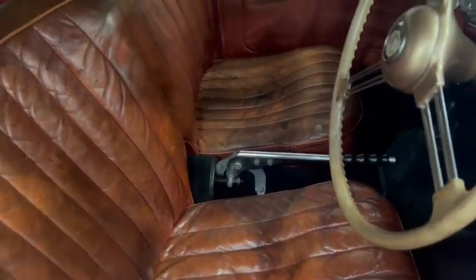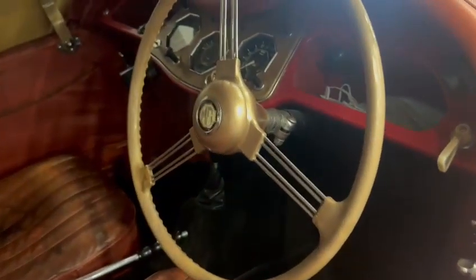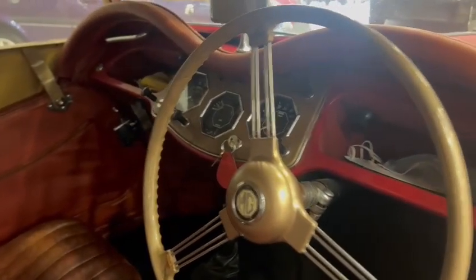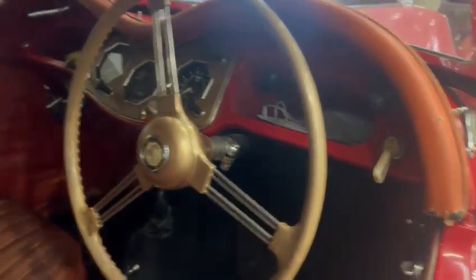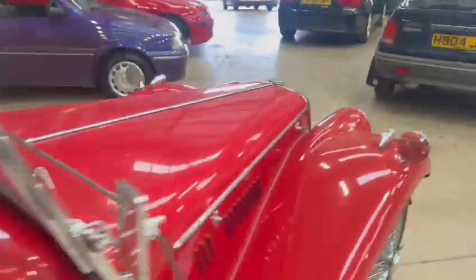Lovely and tidy inside, very nice on the seats — lovely soft comfy seats. Nice steering wheel, nice dash cluster and things. The dashboard in general is nice, couple of little bits here and there, but overall very nice and tidy.